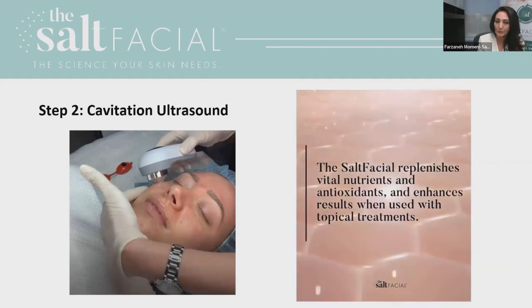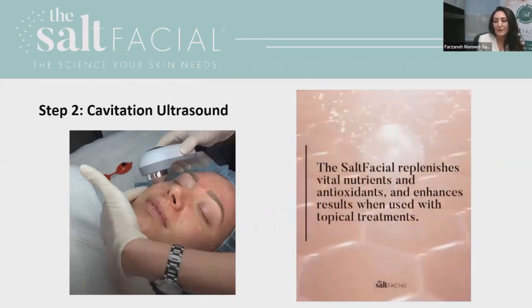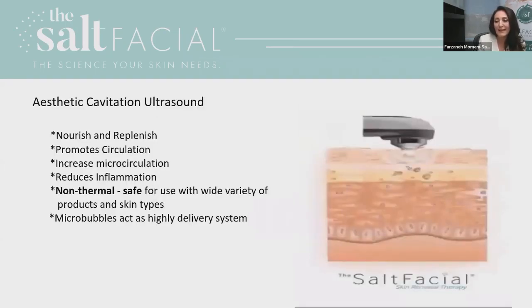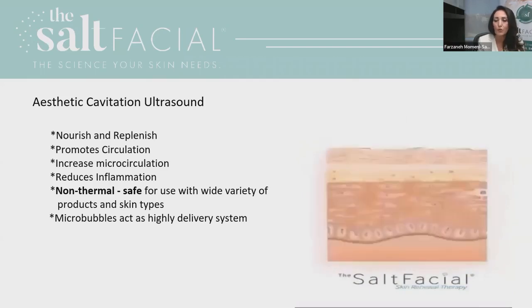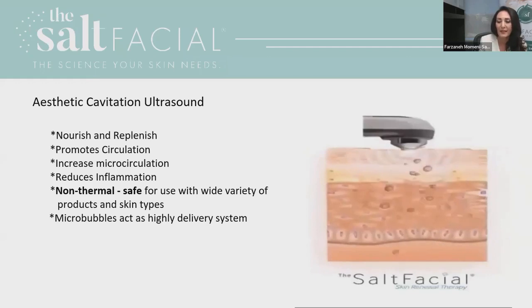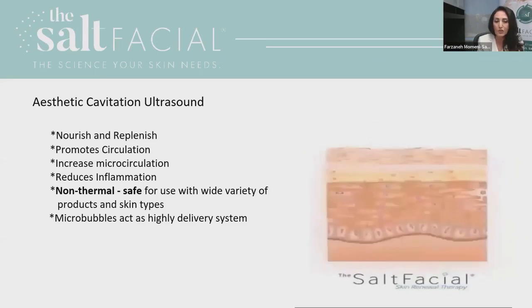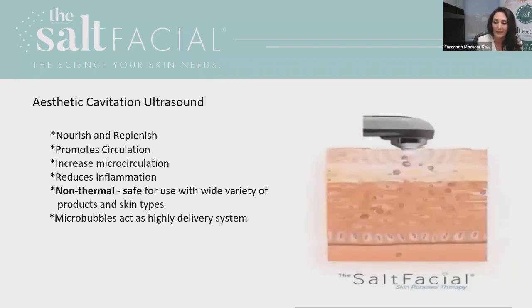The second step is cavitation ultrasound, which is a unique treatment. It uses just the right amount of energy to open the cells and allow products to penetrate at a deeper layer of the skin, giving the skin a beautiful glow. I usually use peels at this step to improve the color, tone, texture, and glow of the skin.